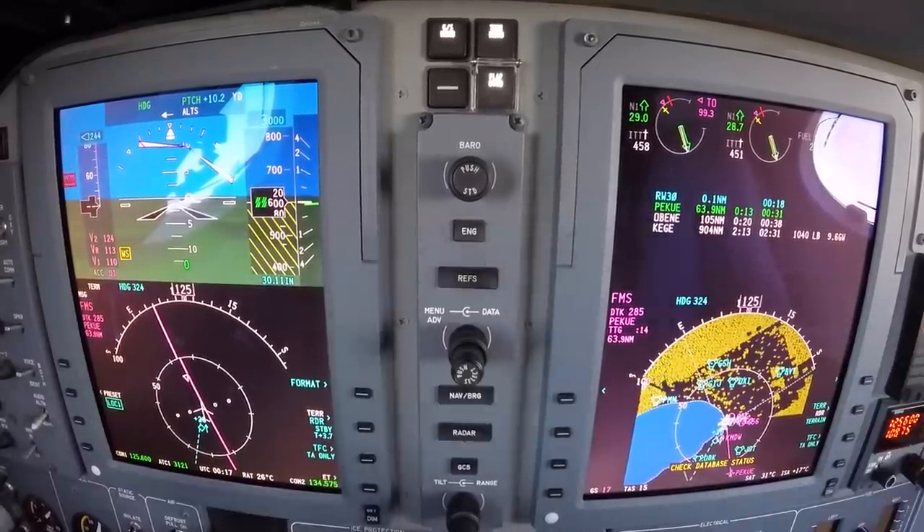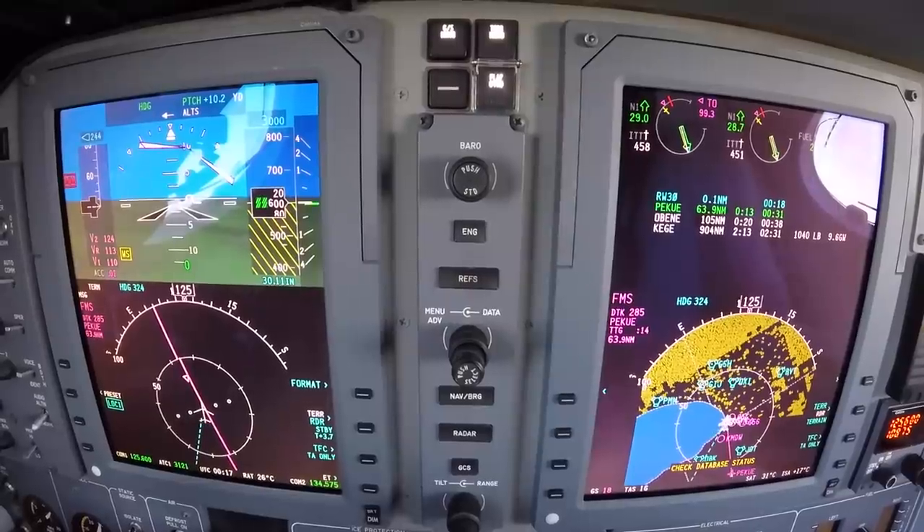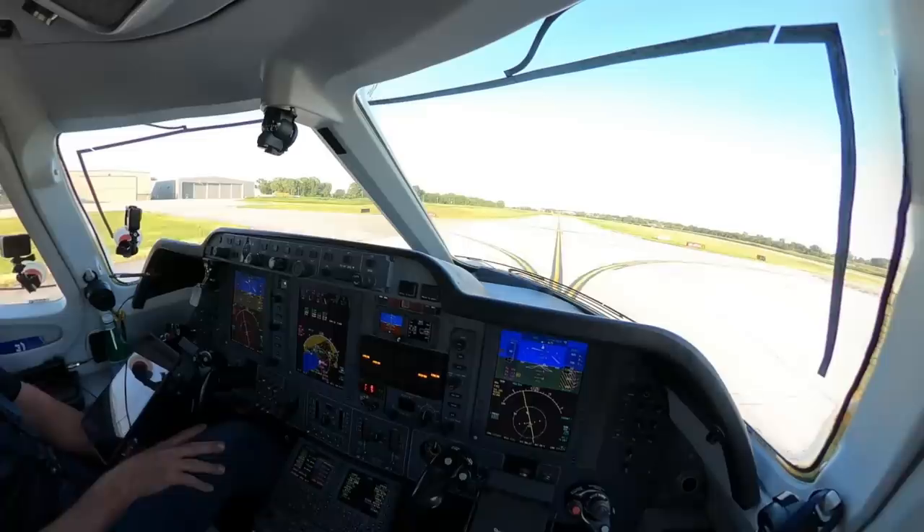The flight computer shows 2 hours and 13 minutes to Eagle, but that's probably not going to be accurate — it'll update as we get going. I'd say it's going to be more like 2 hours and 30 minutes.